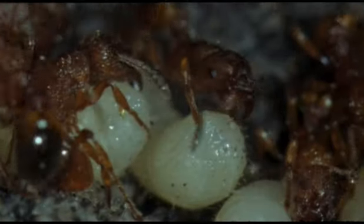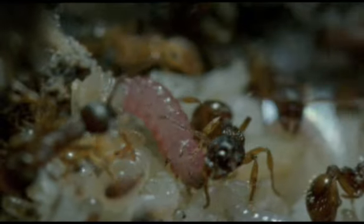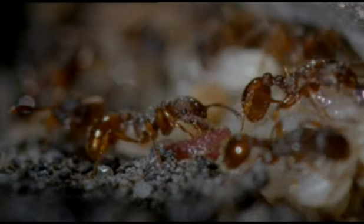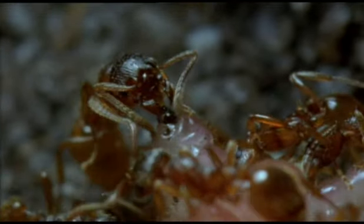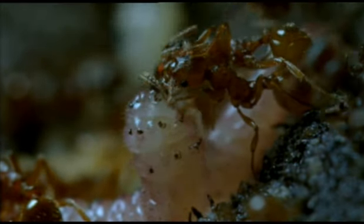And because the caterpillars continue to produce a pheromone exactly like that produced by the young ants themselves, they're treated as if they were young ants, even though they're bigger and a different colour. The caterpillars even mimic the sound the ants make when they beg for food, so the workers dutifully feed and clean them.